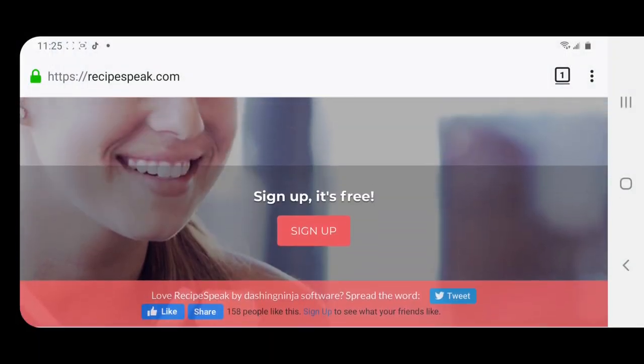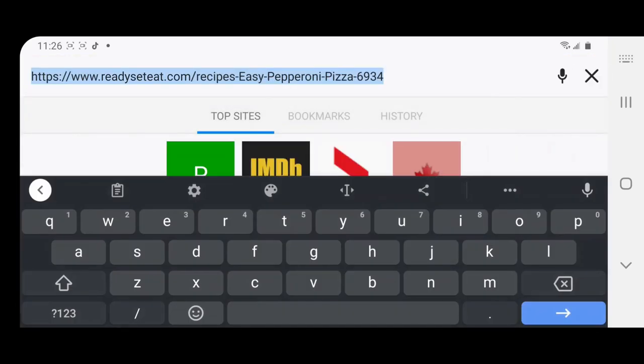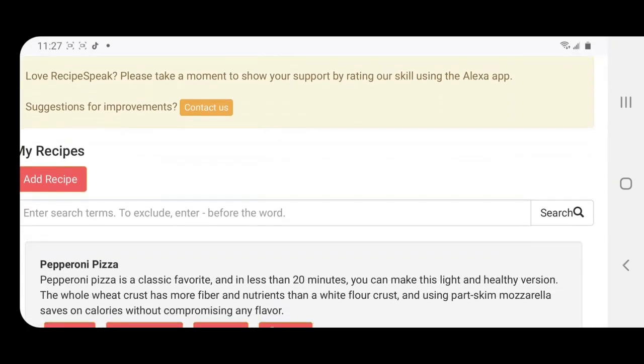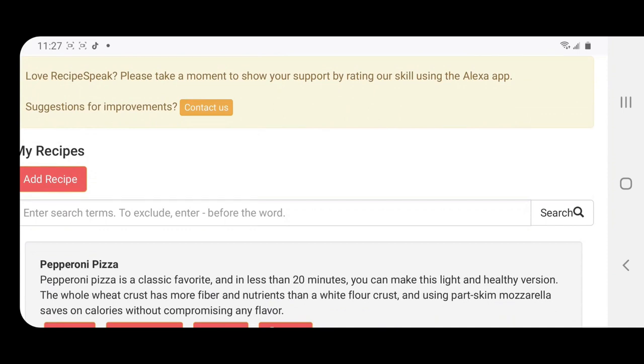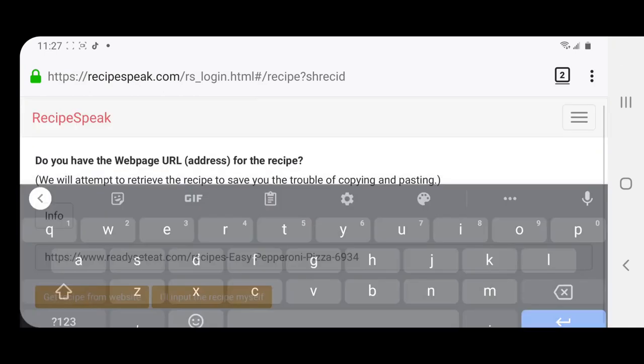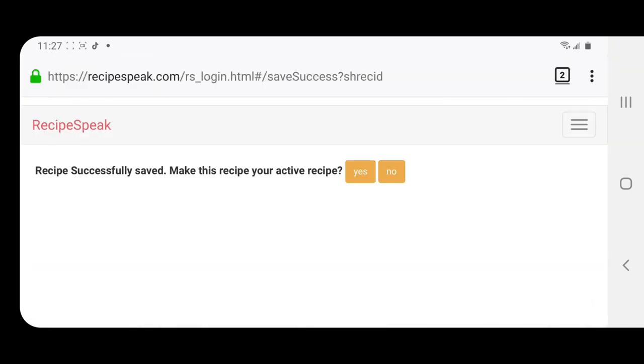The second skill we're going to look at is called Recipe Speak, which is slightly different than All Recipes in the way you use it. Instead of searching and saving within the skill, you first have to set up an account online. Then when you find a recipe from some other website, copy the URL and go back to recipespeak.com. Tap on the Add Recipe button, and it will ask you if you have the web address of the recipe. Tap Yes, and on the next page confirm that the ingredients and instructions are correct. If they are correct, tap Save.